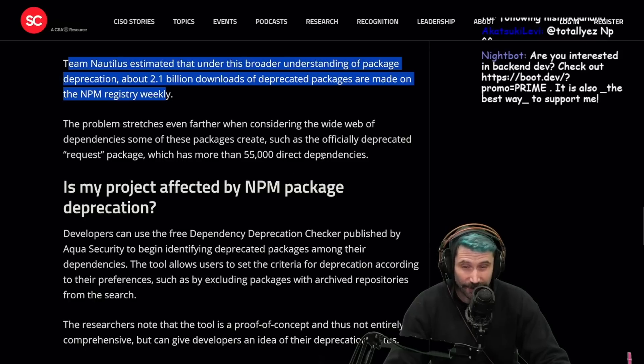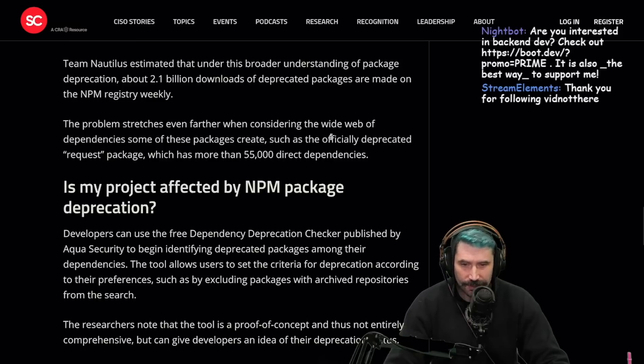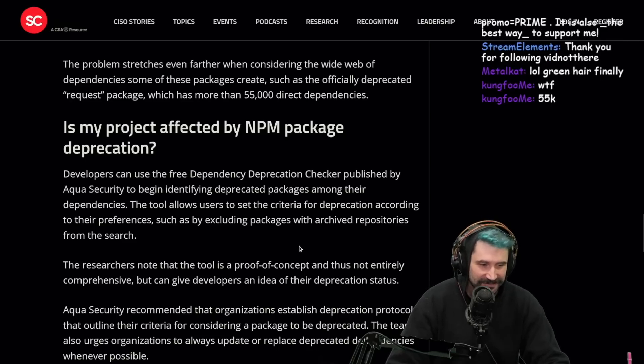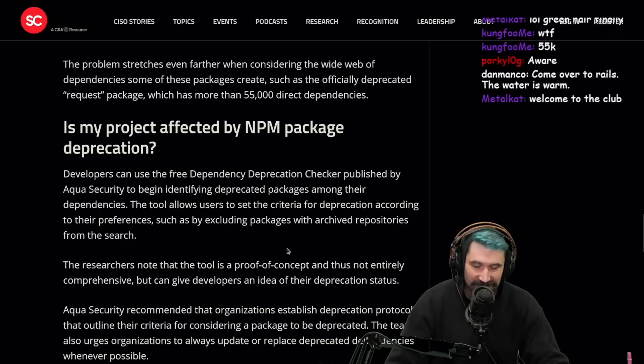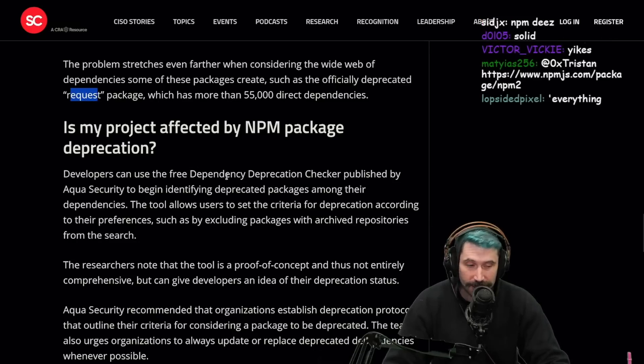Team Nautilus estimated about 2.1 billion downloads of deprecated packages are made on the NPM registry weekly. That's just so many downloads. The problem stretches further when considering the wide web of dependencies, such as the officially deprecated request package, which has more than 55,000 direct dependencies.